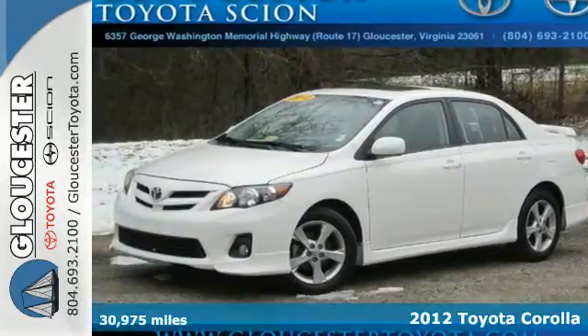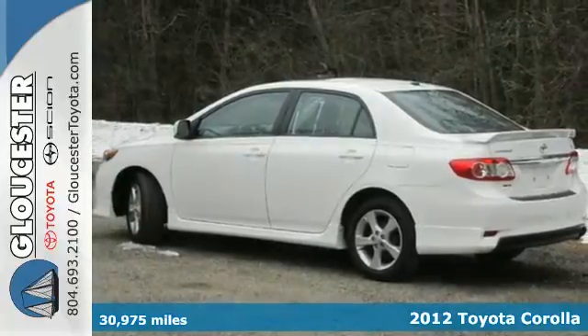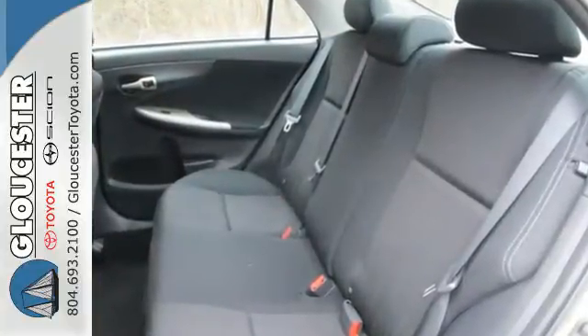It's a 2012 Toyota Corolla. Affordability comes standard, along with air conditioning, a tilt and telescopic steering wheel, and daytime running lights. Safety features include anti-lock brakes, traction control, and side impact bars.